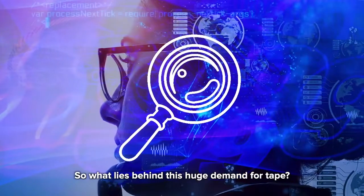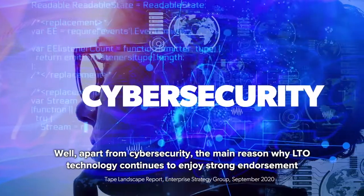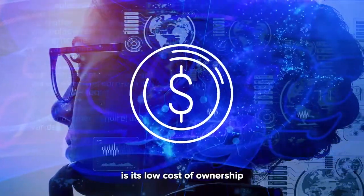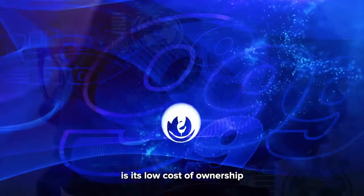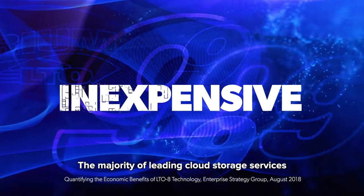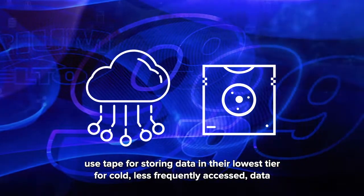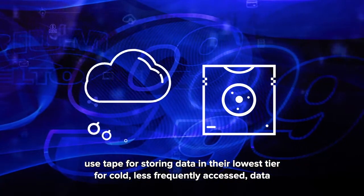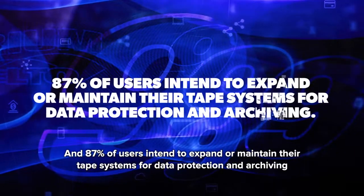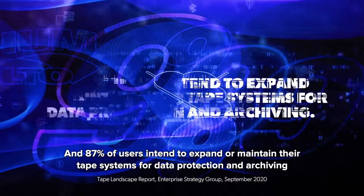So what lies behind this huge demand for tape? Apart from cybersecurity, the main reason why LTO technology continues to enjoy strong endorsement is its low cost of ownership. Per terabyte, studies confirm LTO is the most inexpensive storage tier. The majority of leading cloud storage services use tape for storing data in their lowest tier for cold, less frequently accessed data. And 87% of users intend to expand or maintain their tape systems for data protection and archiving.